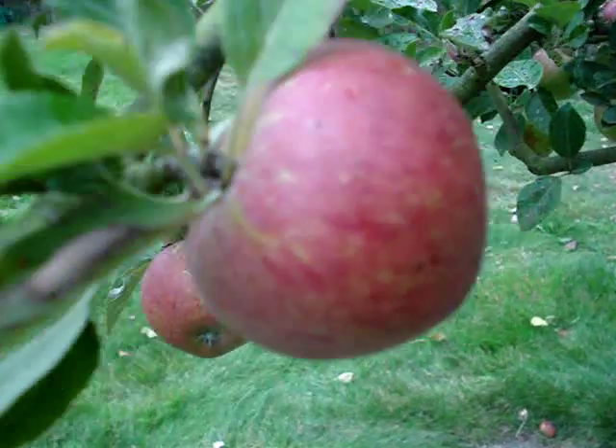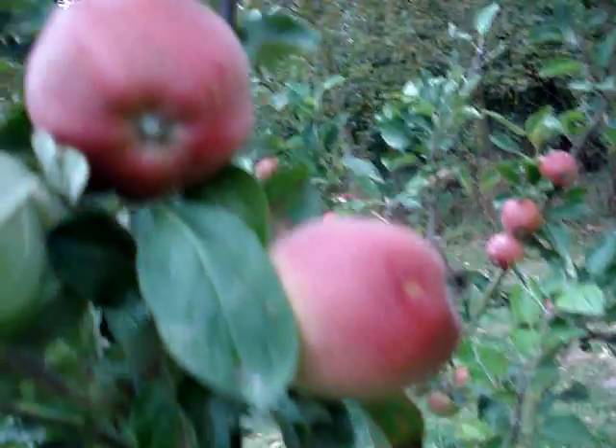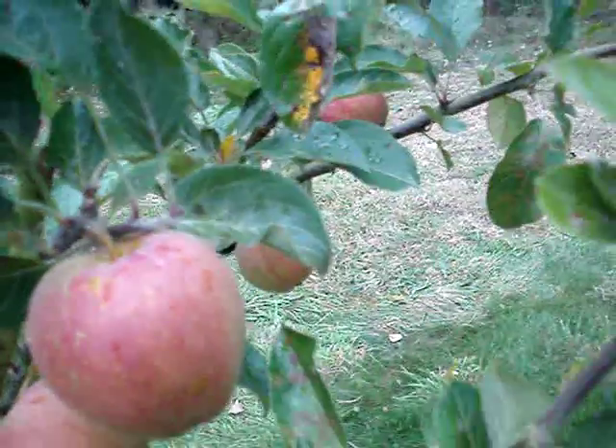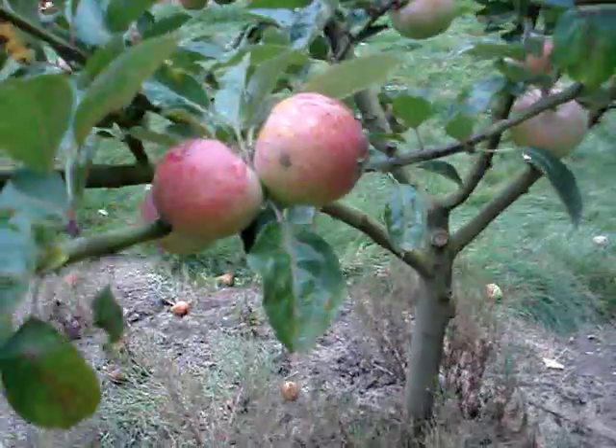This apple, like so many others, has been raised from a pip which came from the highly regarded variety Cox's Orange Pippin. The Cox's Orange Pippin is generally regarded as having the most perfect flavour of any apple. Most English people, if you ask them what's your favourite apple, they would say Cox's Orange Pippin.